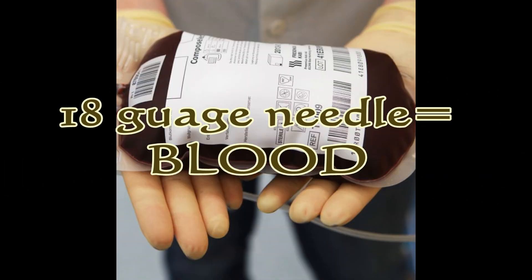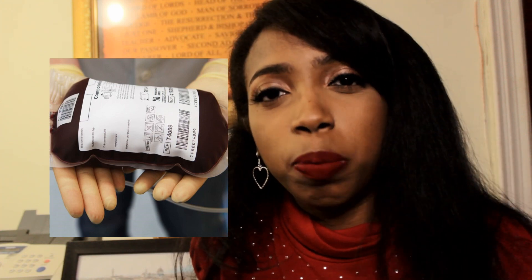The next IV gauge needle is the 18 gauge needle. When you think 18 gauge needle, think blood — that's the automatic association I want you to make. Usually they use an 18 gauge needle to administer blood, but it can also be used for stable patients who need large amounts of fluid administered. Your main takeaway with 18 gauge, whether on exams or in the hospital: 18 gauge equals blood. Blood equals 18 gauge.